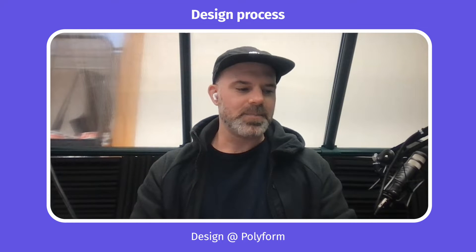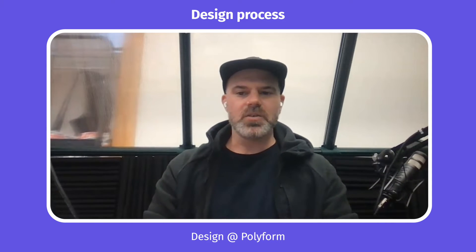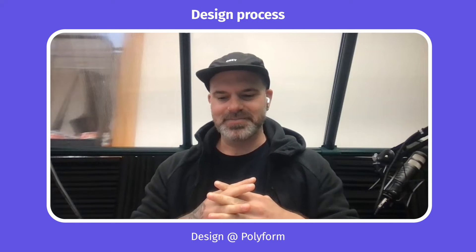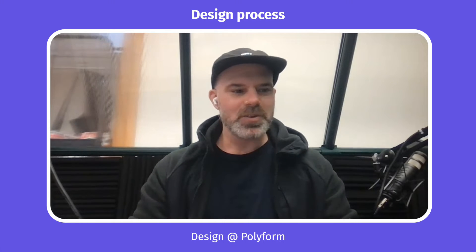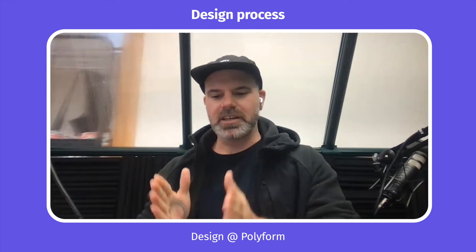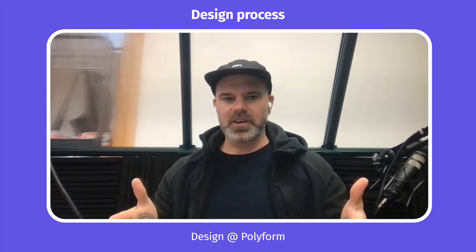At Polyform, we have our own process that we've developed over the course of shipping more than 100 consumer products. We take a waterfall design workflow but put it onto an agile timeline. We do a lot of the stuff that agile development teams do — having a backlog, sprint kickoff meetings, sprint retros — and we run everything on a two-week sprint cycle. But because we're a services model company, we need to be very specific about what we're delivering and on what time frame.